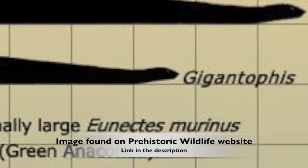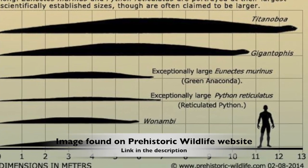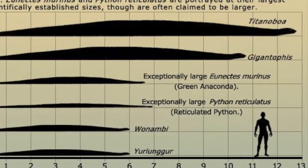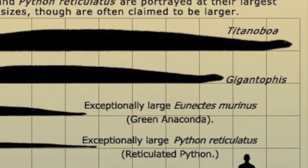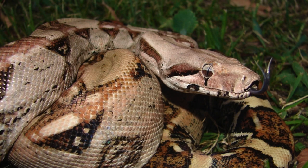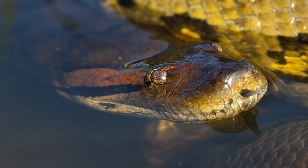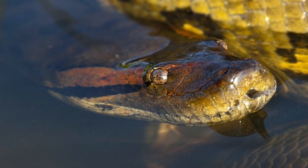Before Titanoboa, the largest snake known was Gigantophis. It could grow to a length of 30 to 35 feet and could weigh 1,000 pounds. Titanoboa, on the other hand, had an estimated length of up to 42 feet and could weigh 2,500 pounds. The fossil vertebrae were compared to thousands of species in a database of both living and extinct snakes, and it was confirmed to be related to constrictors and pythons. Like today's anaconda, Titanoboa likely spent most of its life in and around water in the rainforests of Cerrejón.